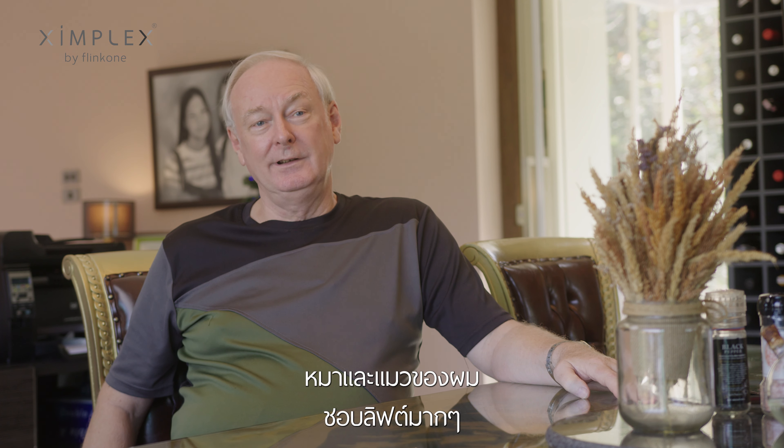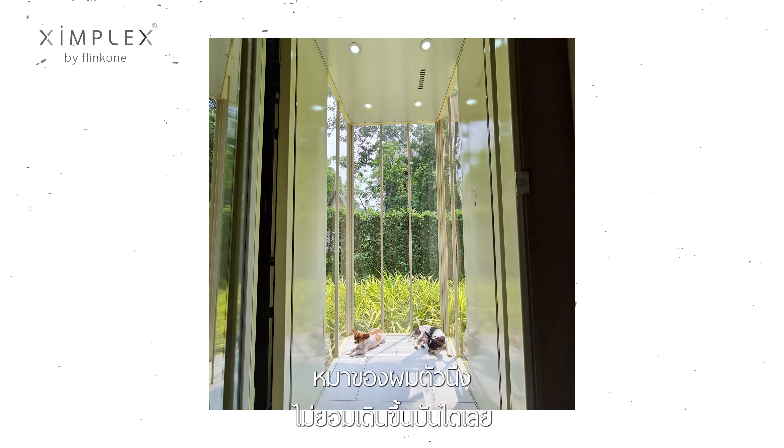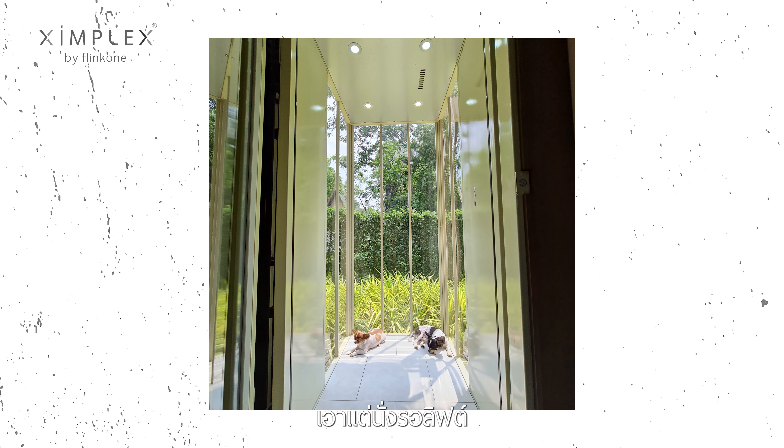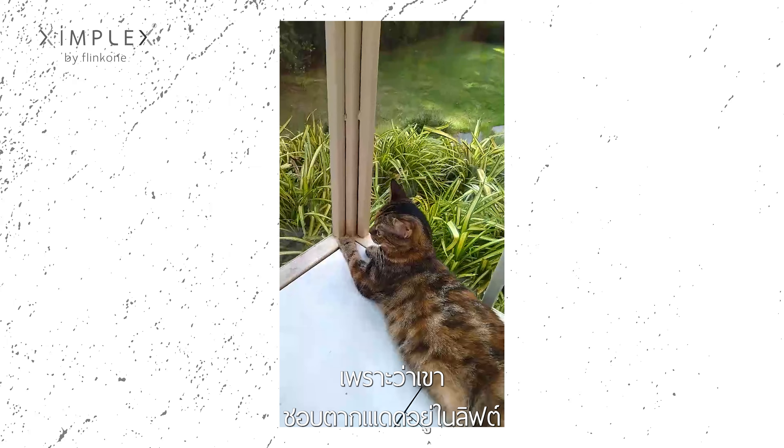My dogs and cats appreciate the lift a lot, as do my children. One of my dogs won't go up the stairs — she'll sit and wait for the lift. The cat likes the lift so much we can't get her out of it, because she likes to catch the sun in the lift.